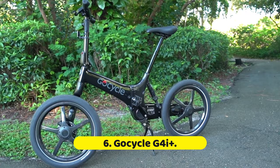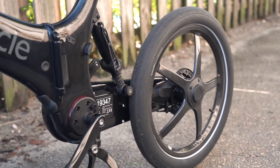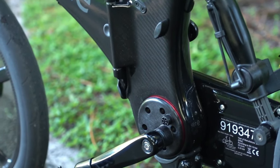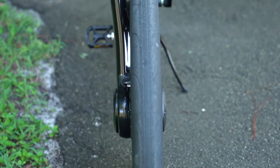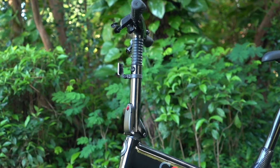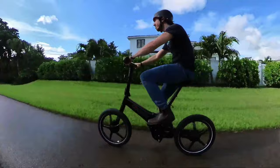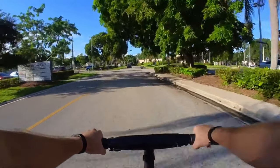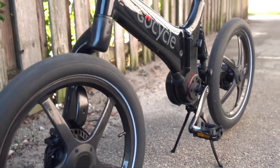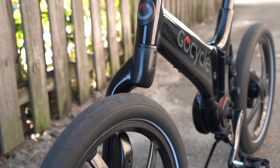Number 6: GoCycle G4i Plus. The GoCycle G4i Plus looks like something a supercar designer would build, which isn't surprising given that it was conceived by former McLaren sports car engineer Richard Thorpe. Not only is this bike's unique single-sided wheels and tapered body eye-catching, but we were able to fold it up in less than a minute into a size small enough to get on and off a train, past security, and into an office elevator. At 36 pounds, it's one of the lightest folding electric bikes out there. Despite that, this bike was a real pleasure to ride — its electric shifter responded near instantly, as did the pedal assist and throttle.